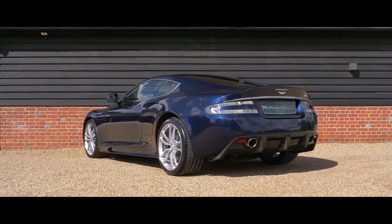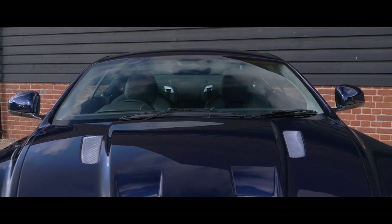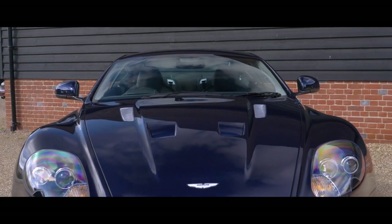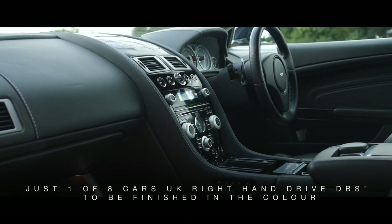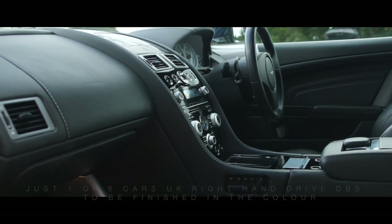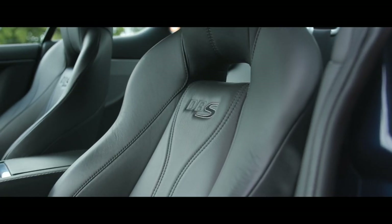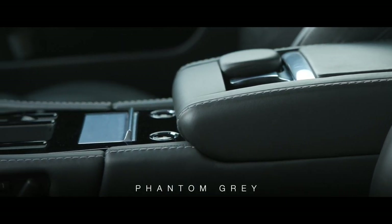Before production ceased in 2012, this particular DBS is finished in the very rare fast-track colour of midnight blue — just one of eight UK right-hand-drive DBS to be finished in the colour, and interestingly the only example to have been built with an all phantom grey interior.